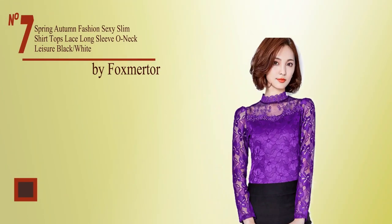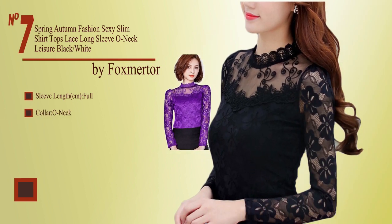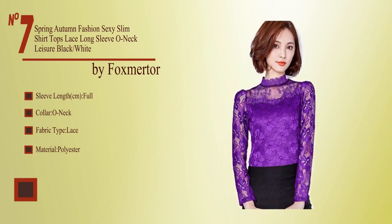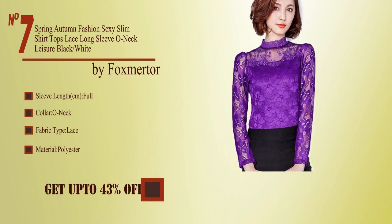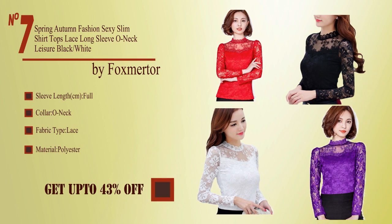No. 7, by Fox Murta. Sleeve length full, collar o-neck, fabric type lace, material polyester. Collect from the description below and get up to 43% off.